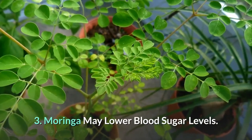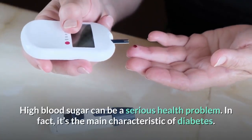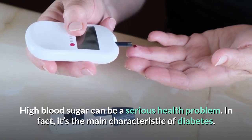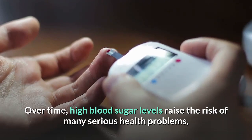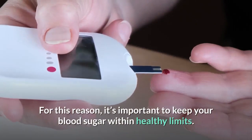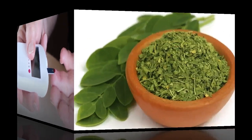3. Moringa may lower blood sugar levels. High blood sugar can be a serious health problem — in fact, it's the main characteristic of diabetes. Over time, high blood sugar levels raise the risk of many serious health problems, including heart disease. For this reason, it's important to keep your blood sugar within healthy limits.